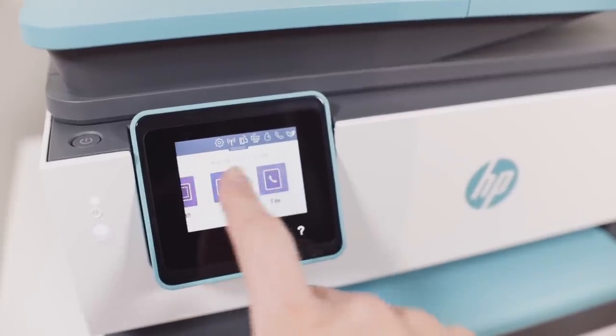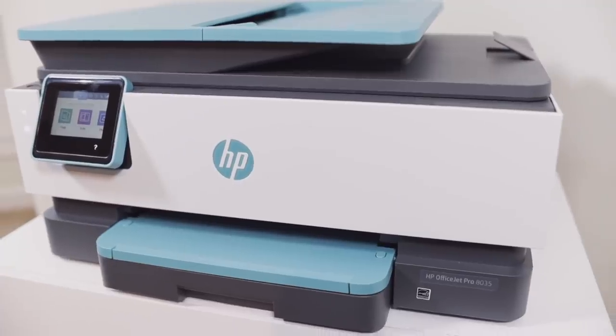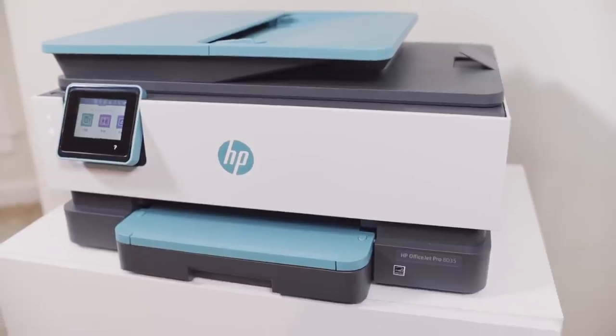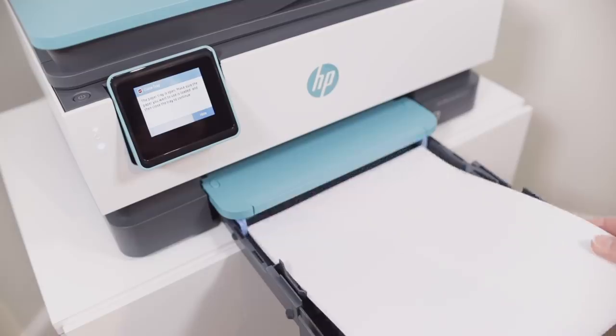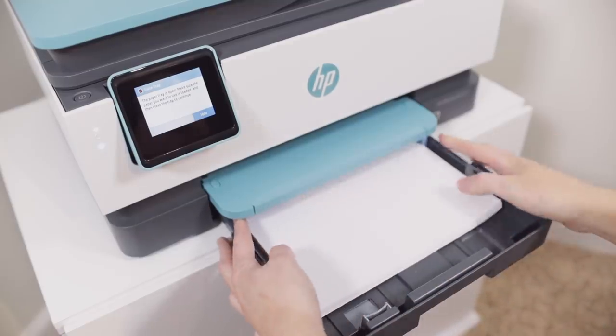The OfficeJet Pro 8035 allows me to get things done in half the time with increased printer speeds. This particular printer has self-healing WiFi, so if there are any connectivity issues, it just resolves them itself. I also tend to print a lot of things out because I'm not the strongest digital reader. So if I have a really lengthy email — pro tip, don't send me a lengthy email if you would like me to reply faster — or if there's a contract or something that takes me a long time to figure out, I'll print it out, read it more closely, highlight, take notes. It's just a lot better for me from a comprehension standpoint.